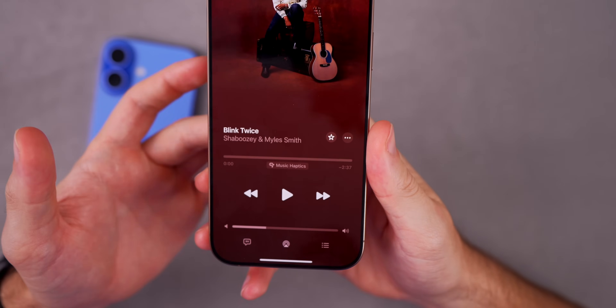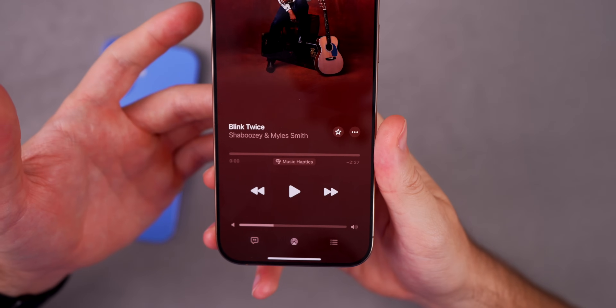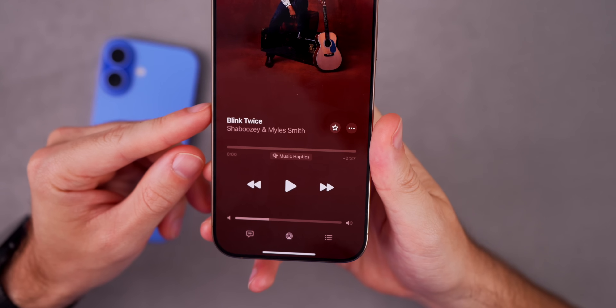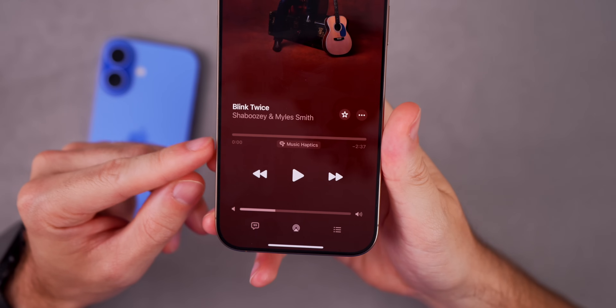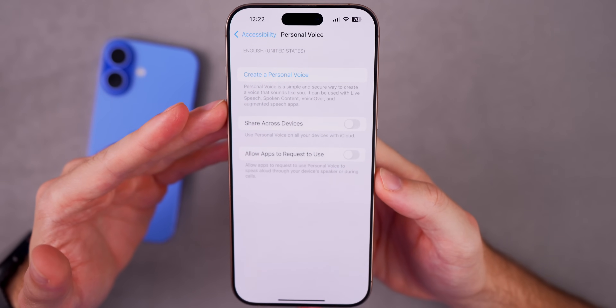iOS 19 is also going to improve the music haptics feature, where you can feel the music via haptics on your iPhone. This will get more customizable with the option to experience haptics for a whole song or for vocals only — so if you want to only feel vibrations for the vocals and not the beat, you can set that in iOS 19. You'll also get the option to adjust the overall intensity of the taps, textures, and vibrations from the music haptics feature.